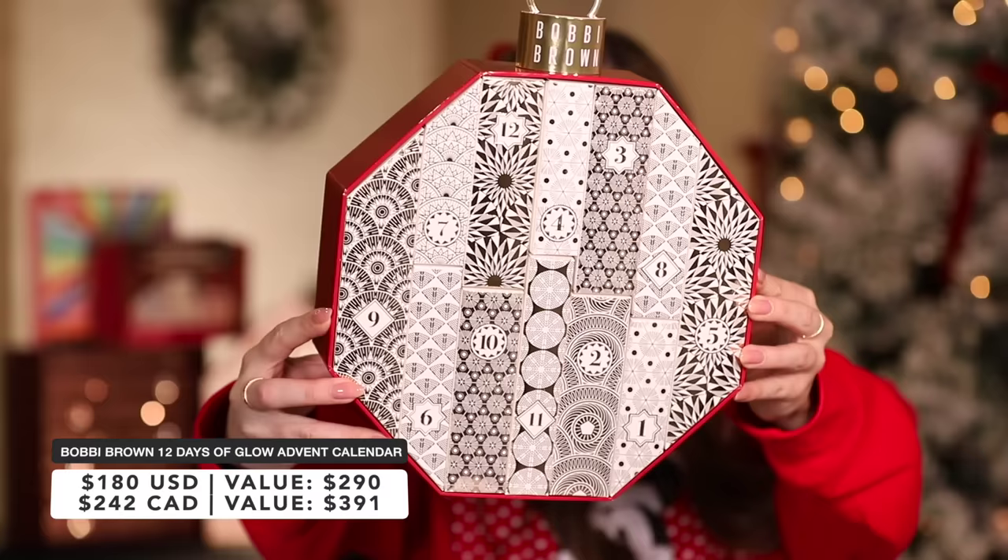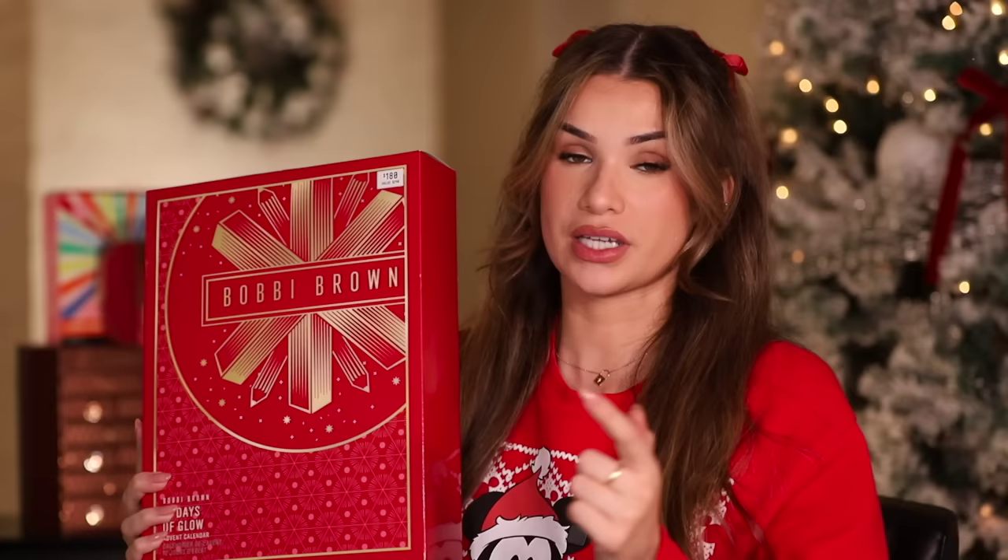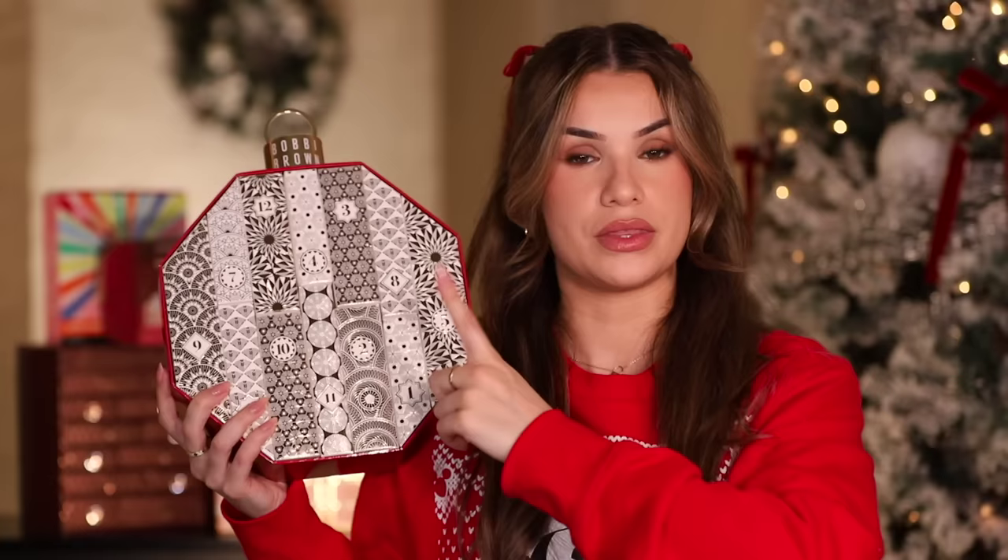Next we'll do the Bobbi Brown one, which I'm so excited about because I don't think I've ever opened a Bobbi Brown advent calendar and I've been really loving their makeup products this year. It's the Bobbi Brown 12 Days of Glow Advent Calendar — $180 with a $290 value, which seems like a really good deal and definitely the biggest bang for your buck from all the ones we're opening today.